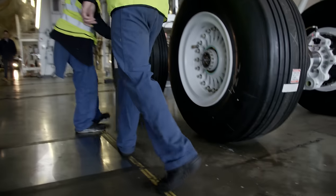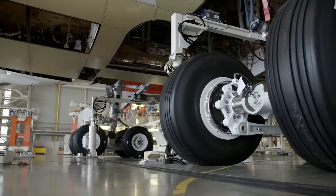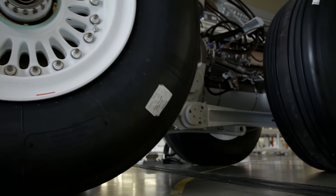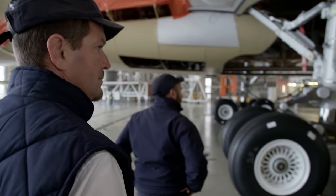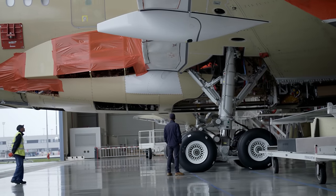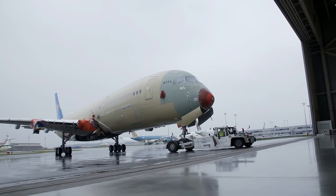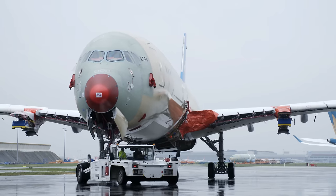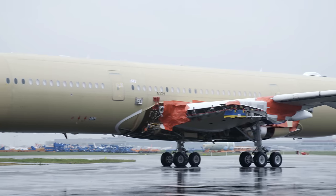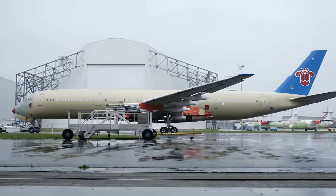Everything is ready for the big moment. The openings in the machine are covered to protect against rain before the aircraft is moved to the next hangar. This new A350 will soon be flying for China's Southern Airlines. Millions of people will be putting their lives and their trust in the work performed by Arnaud and his team. 2.5 million individual parts are installed in a finished A350 — not even one can be missing.